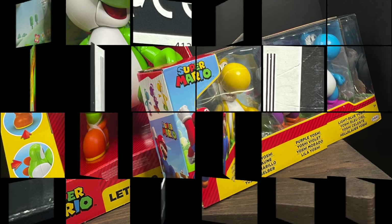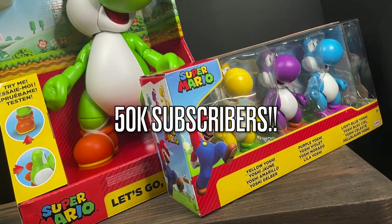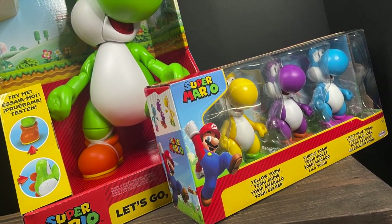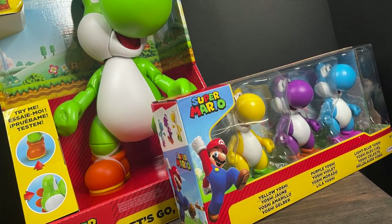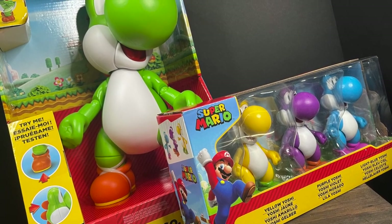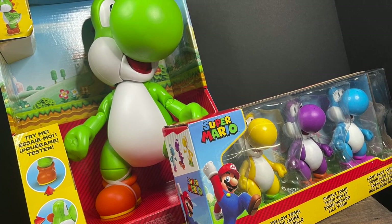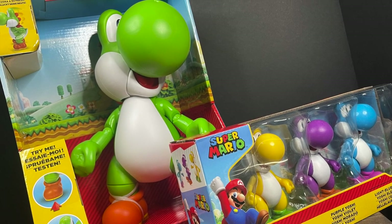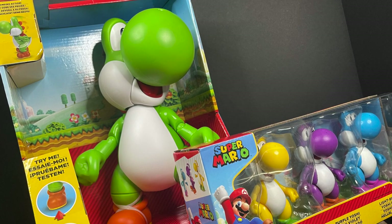50,000 subscribers — thank you so much to everyone who tunes in each and every day for these wild, crazy toy videos. I very much appreciate it. So sit back, relax, grab yourself a nice hot cup of coffee. This is a look at the brand new Target exclusive Super Mario 3-pack featuring all three colored Yoshis, and then the giant 12-inch electronic Let's Go Yoshi by Jax Pacific.